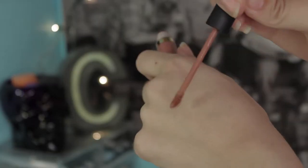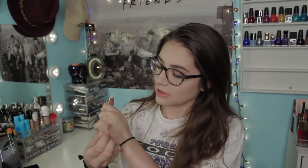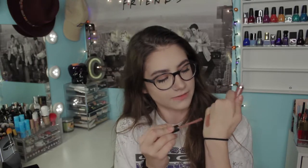This is the Tarte Tarteist Quick Dry Matte Lip Paint, and this is in the shade Bestie — thank God, because I was afraid they were going to send me a shade that I already had. I'm not really a fan of their other lip paints, but these are the quick dry ones, which are more of like a liquid lipstick formula, which I really like. It really doesn't feel like you're wearing anything when you wear these — it just feels like your lips, and the color stays on wonderfully. And this is beautiful.